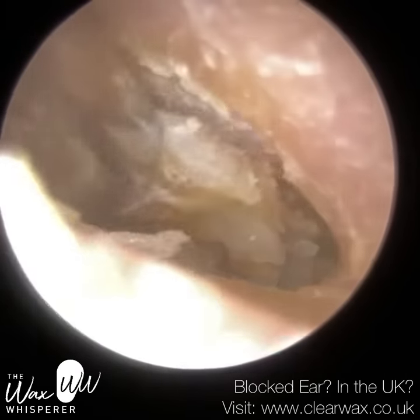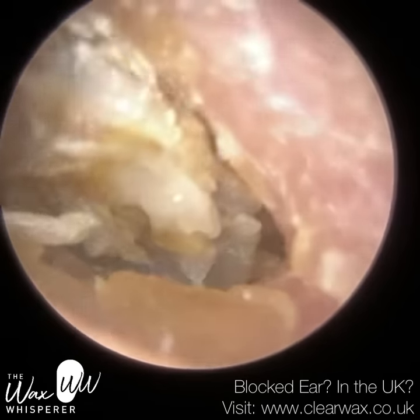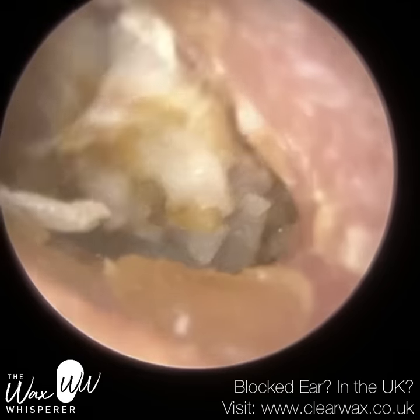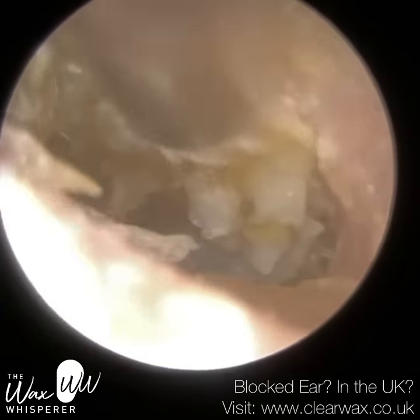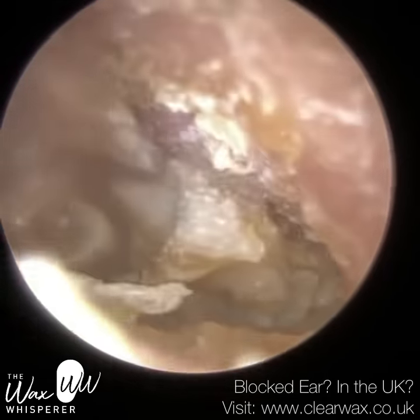We have four parts to our hearing pathway, or you could argue even five parts. The first part is the outer ear — the ear canal, the outermost layer of the eardrum, and also the cartilage on either side of our heads, the satellite dish, what we call the pinna.